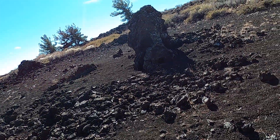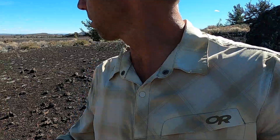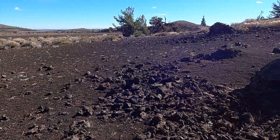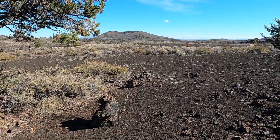One of the things that sets apart Craters of the Moon is these cool little lava trees that we see here in this part of the park. Another great little gem here in our Craters of the Moon video series.